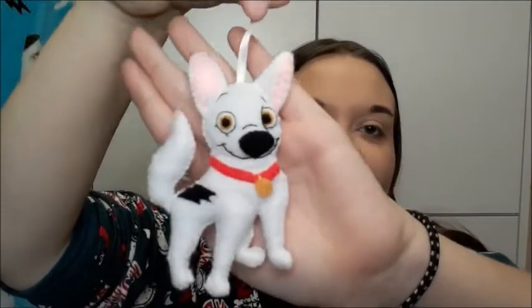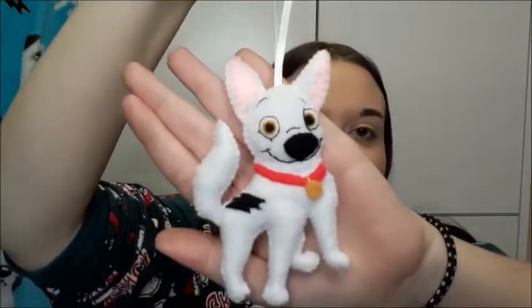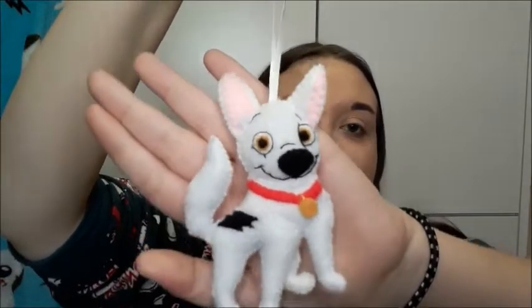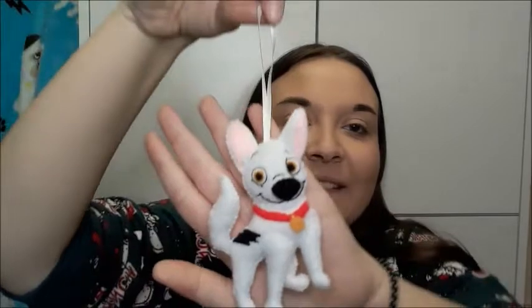Then I have this unofficial handmade Bolt plushy with a ribbon decoration. I might actually hang that on my Christmas tree now that it's Christmas. I got him from a seller on Etsy a few months ago.